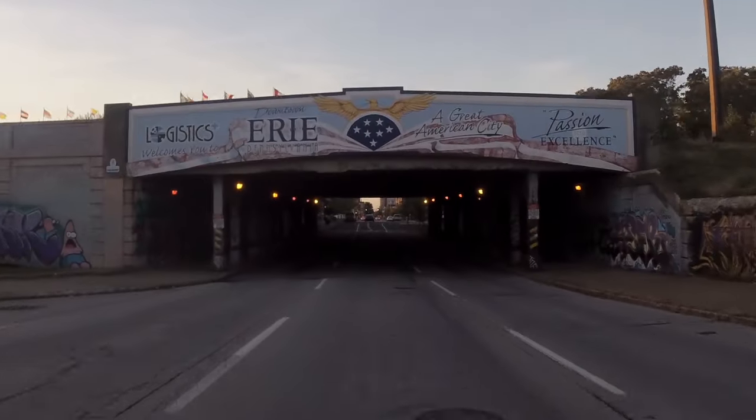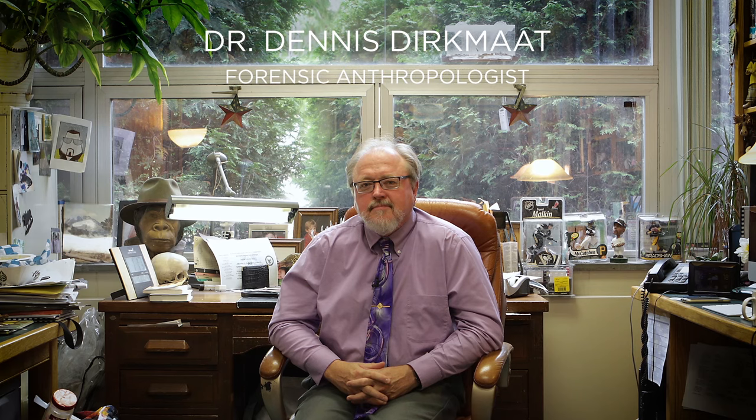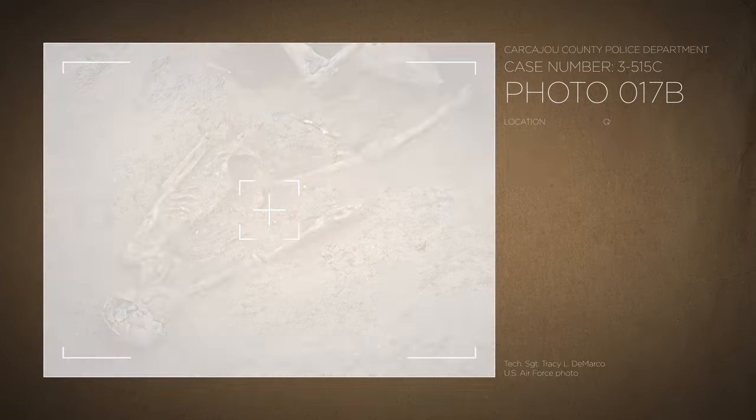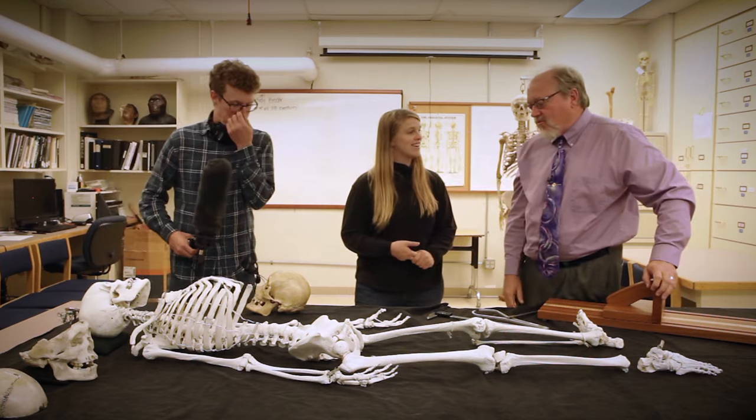We needed to find someone who could tell us something by just looking at the bones. So we went back to Erie, to Mercyhurst University, where we met Dennis Dirkman. He reads bones for a living, working with law enforcement to identify remains associated with crimes. There's a lot of information to be told from the skeleton.